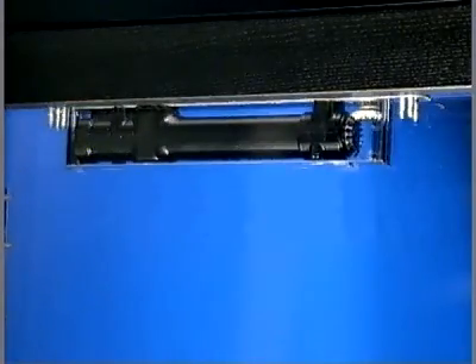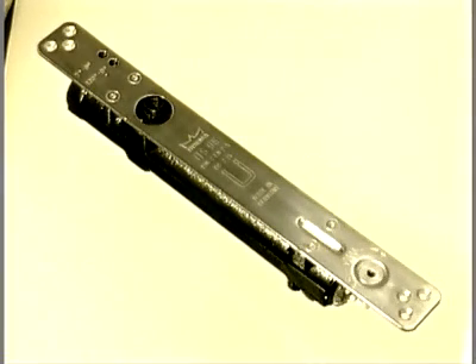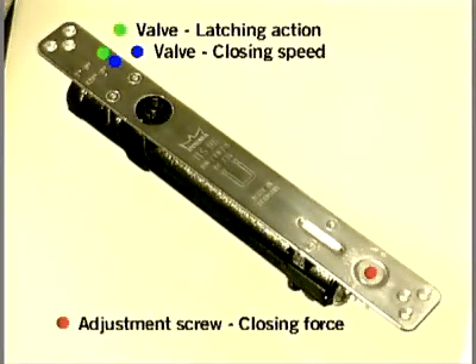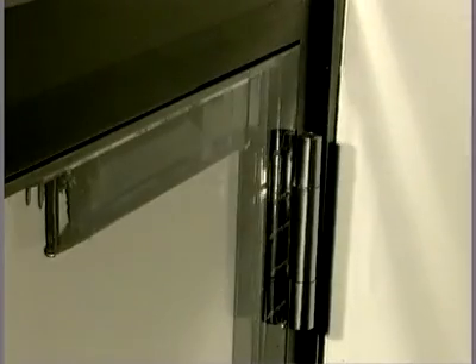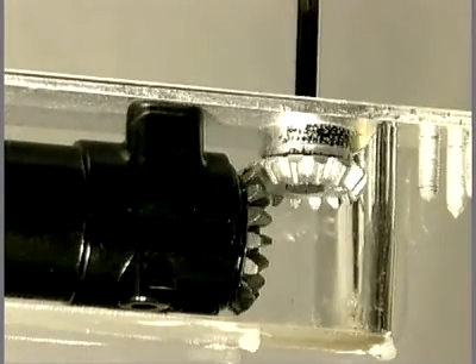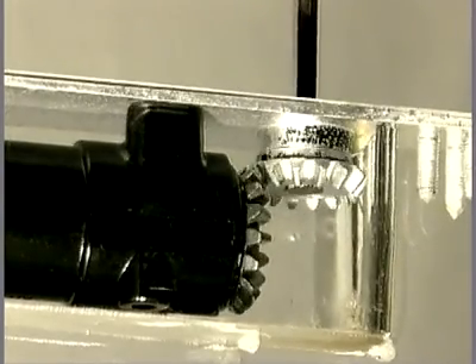A door closer for all cases. The ITS-96 features a hydraulic control system for the closing speed and latching action, and the closing force is also variable. The spring tension is adjusted by means of a hexagonal socket wrench applied to the bevel gear unit. And if the closing force has to be adjusted after fitting for some reason, the ITS-96 assembly can be adapted as required while still in situ.